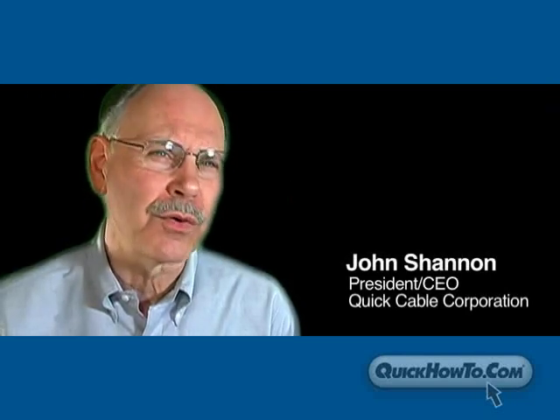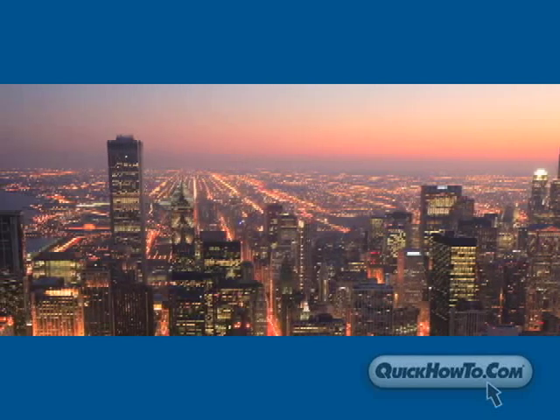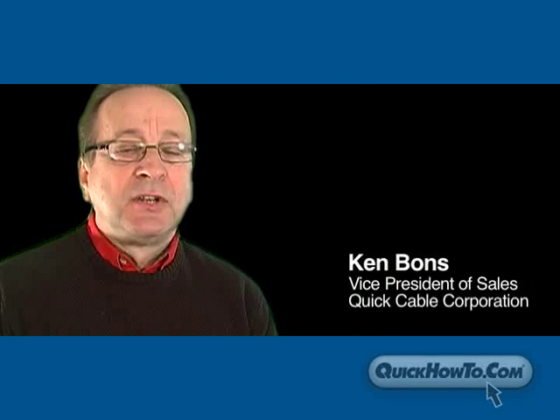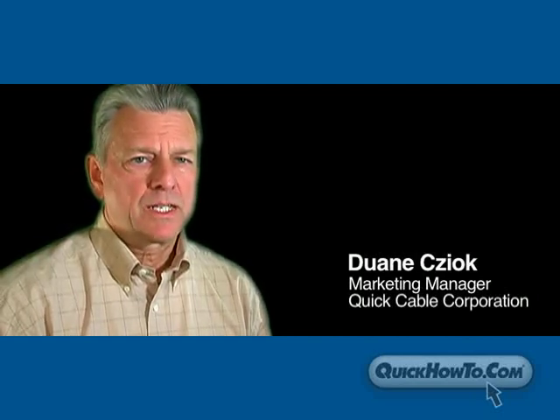One out of every nine people in North America are involved in the transportation industry — that's tens of millions of people. One of the issues in our industry was trying to communicate and train dealer and distributor networks. If you can imagine, some dealers and distributors have 3,000, 4,000, even more locations. New people come on every week. How do you train them? How do you get them answers? Quick How To was created to reach as many people as possible in the most economical way.